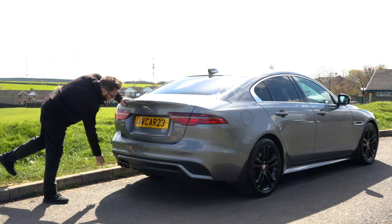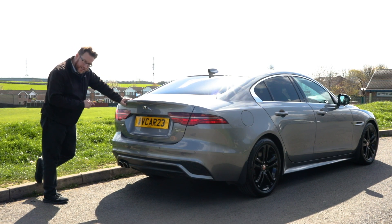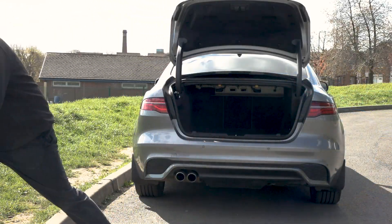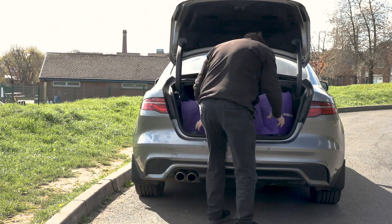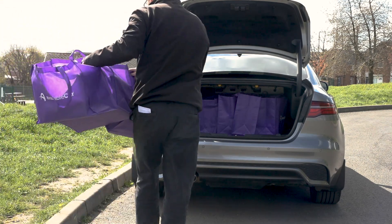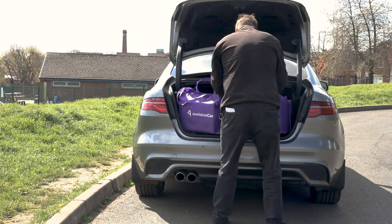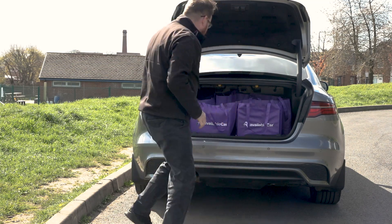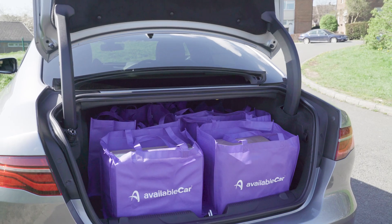Down at the bottom we've got twin exhausts piercing through the rear bumper, and they are real — no fakery there. Fantastic rear end. So let's do a boot test. We'll start firing in our shopping bags — we get eight bags in there and there's probably room for one more. So we've got a nine-bag boot. That's rather impressive.